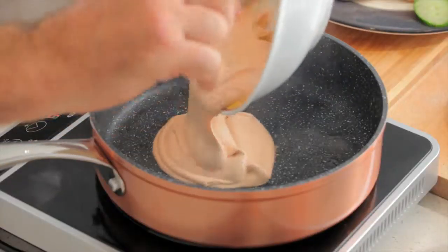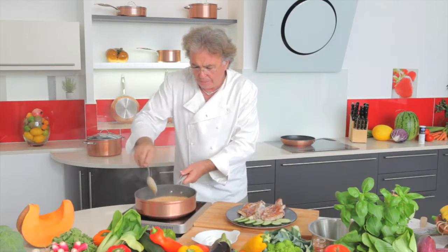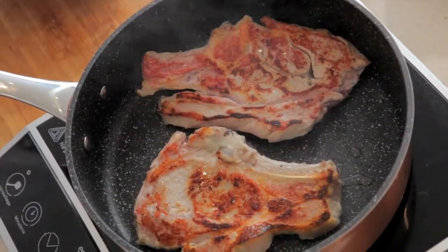Compare the traditional frying pan with the Excellence range. The water reaches boiling point three times as fast in the Excellence range frying pan.